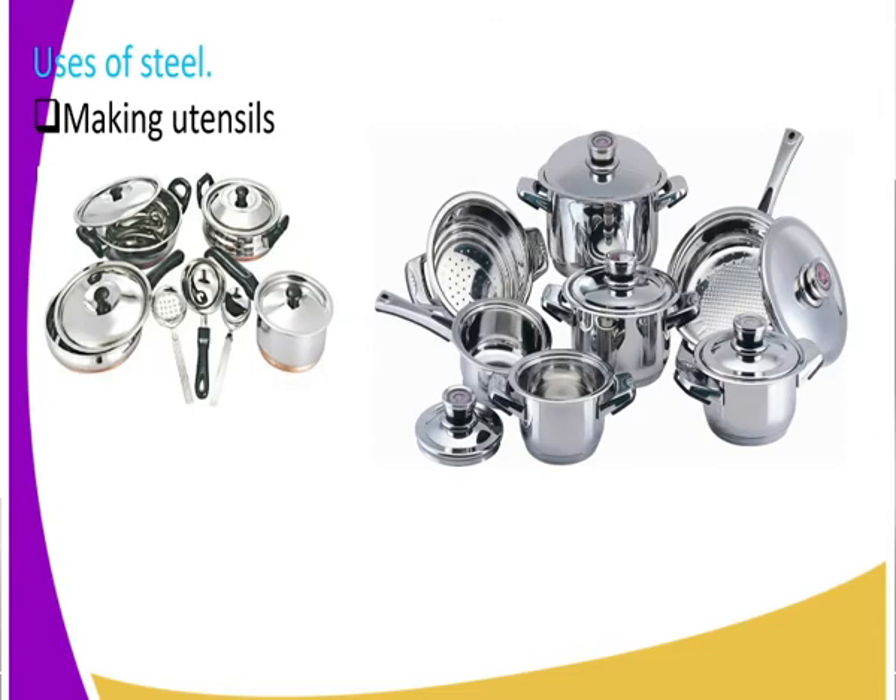Now let us get to uses of steel. One important thing to note about steel is that it does not rust, compared to iron. That is why steel is used to make utensils. Look at the utensils there — very clean, they don't hold rust. That is why steel is used to make household items.